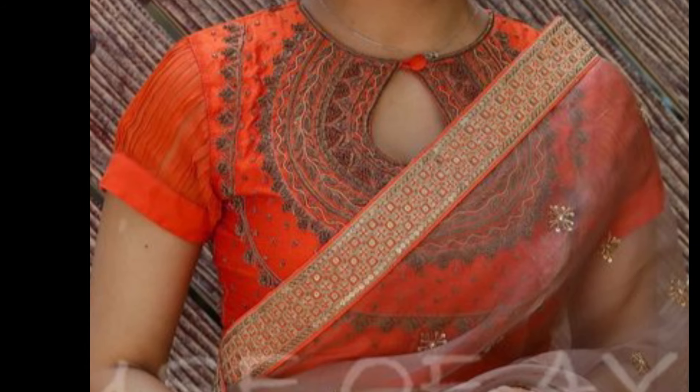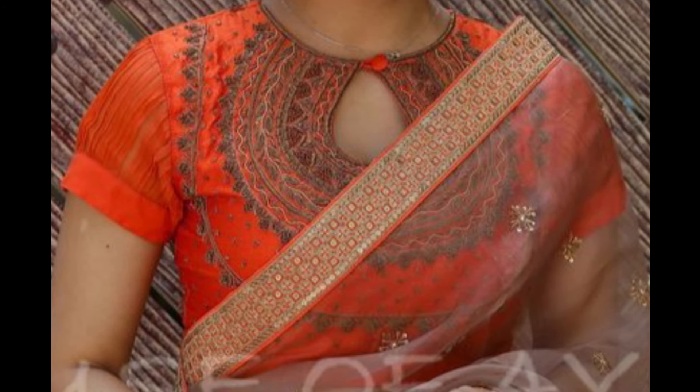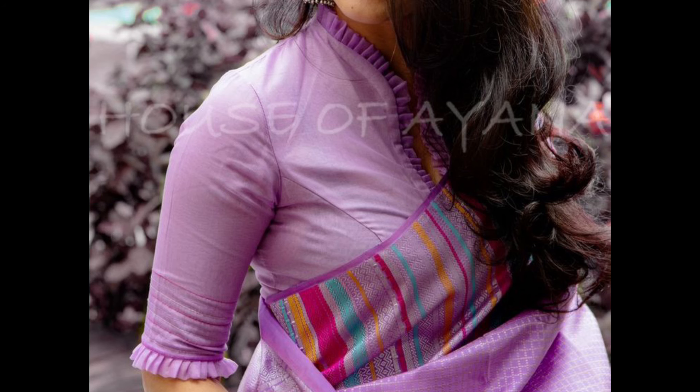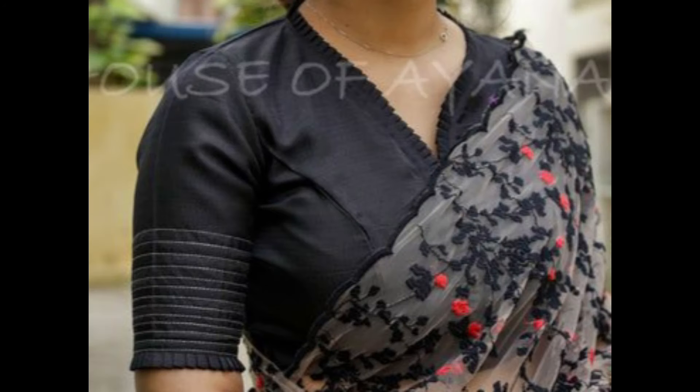Keyhole neck design features a small, often teardrop-shaped cutout usually at the center of the neckline, adding a subtle and stylish detail to the blouse.